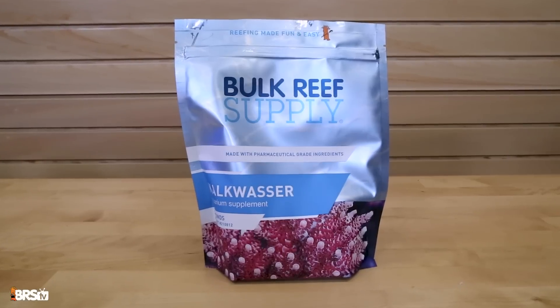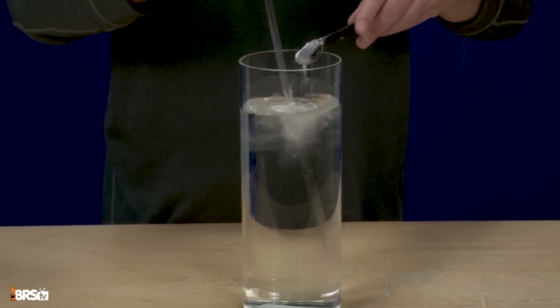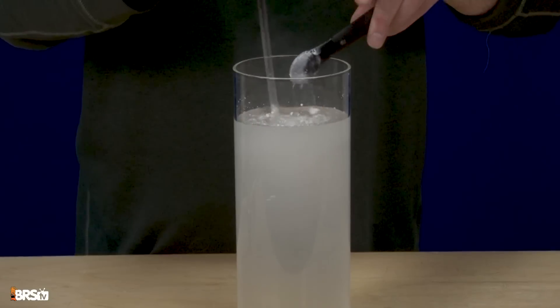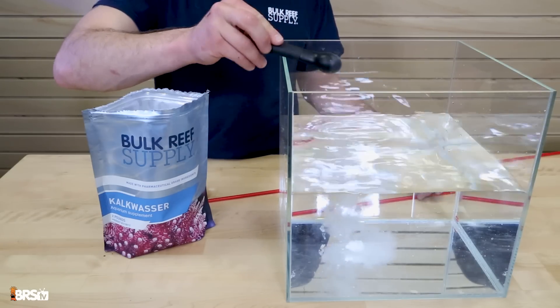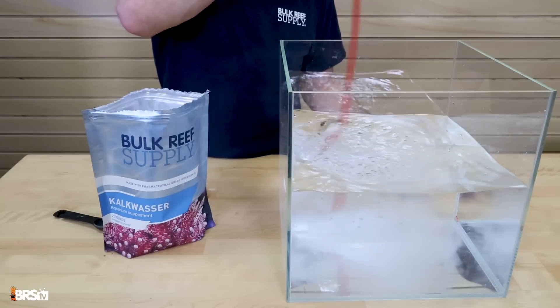Kalkwasser is an amazing powder. It doses calcium and alkalinity, and it has the added bonus of really keeping your pH up — we want pH in that 8.3 range. It's a perfect option to do that, and it doesn't take a whole lot. If you already have an ATO, dose it right in with your auto top-off.